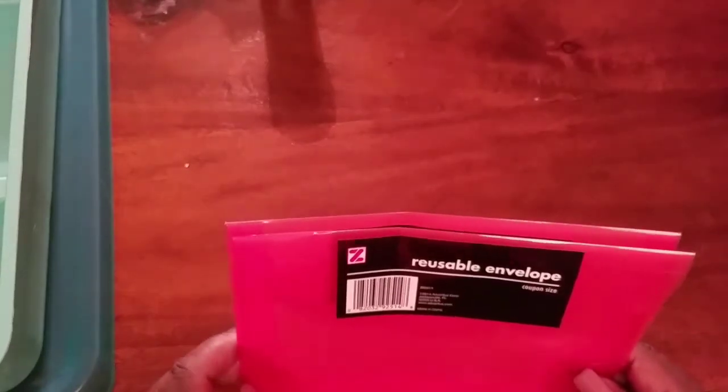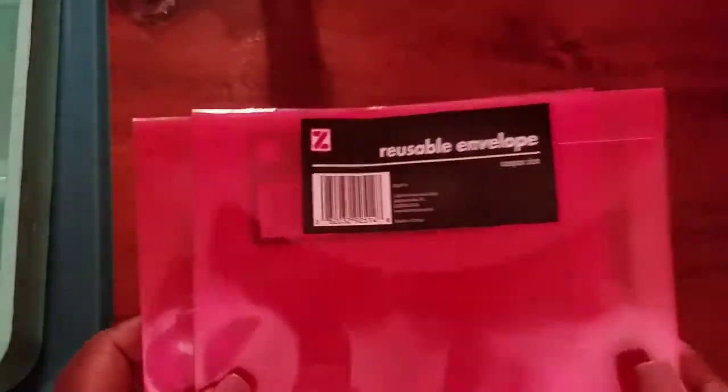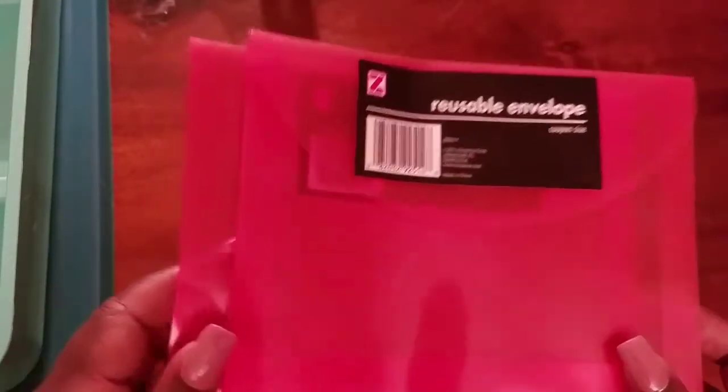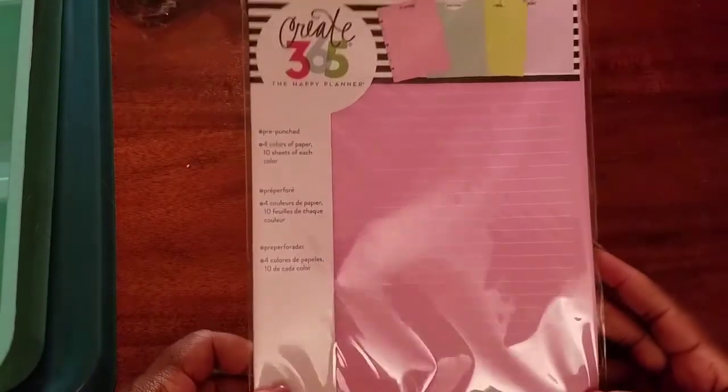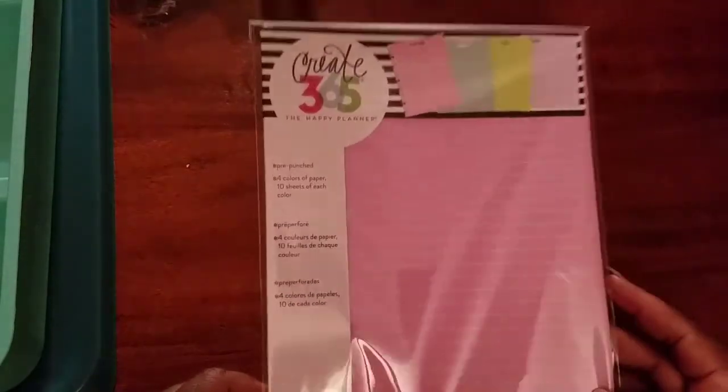I have that thing they call a semi-satchel from Michaels — I love that for projects, so I might buy another one. Then I picked up the infamous lovely color paper in classic size. The original price is $4.99, but of course I didn't pay that — I used a coupon.